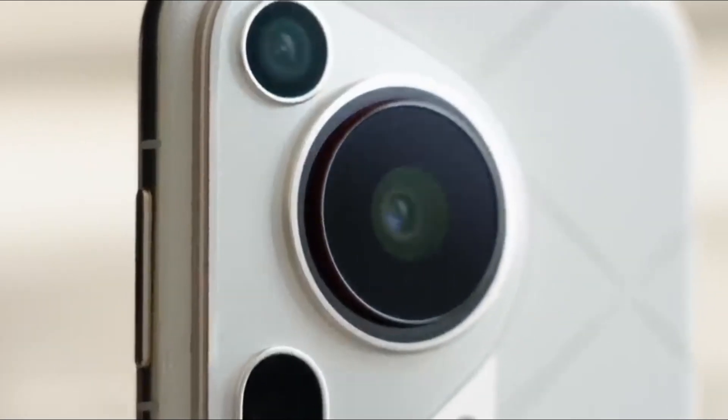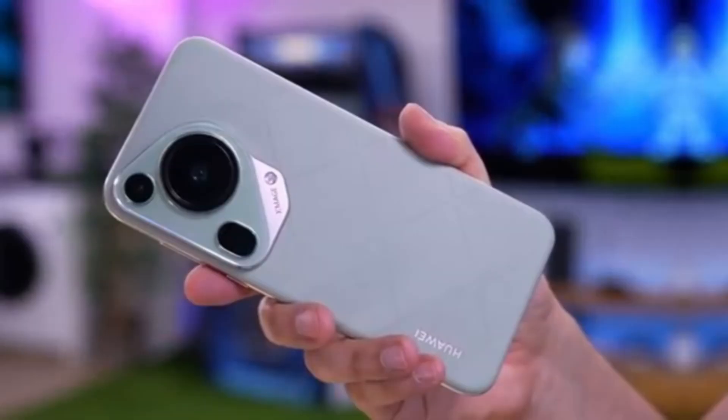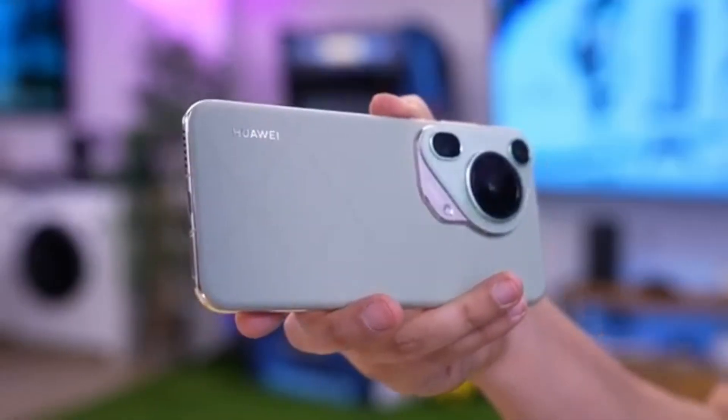The leaks don't stop at camera and display upgrades. The Huawei Pura 80 series is rumored to debut the powerful Kirin 9030 chipset. Known for its enhanced performance and efficiency, this chipset promises faster processing speeds, smoother multitasking, and better power management.